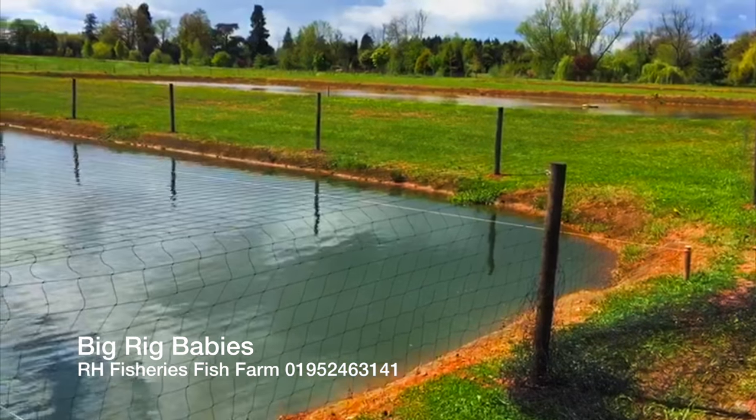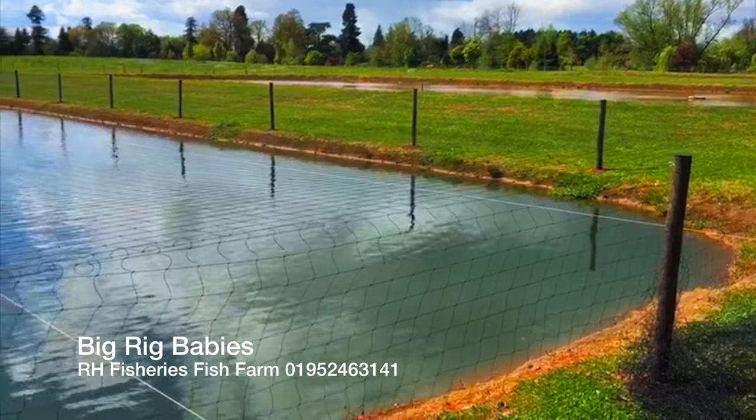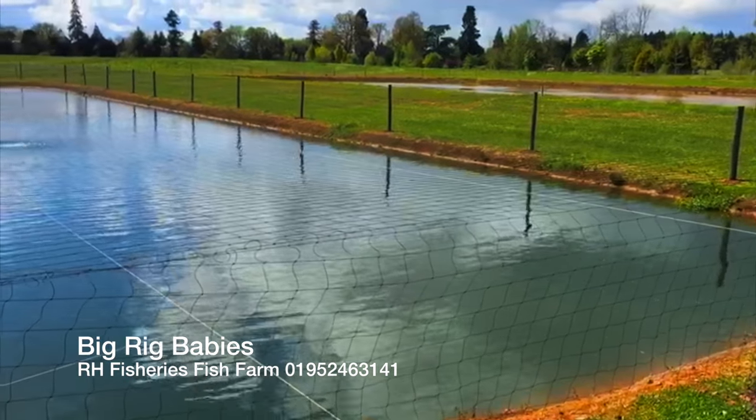Right, we're on fish farm three. This is where the big rig babies are. They're the best fry we've ever had, so we're going to great lengths to protect them.